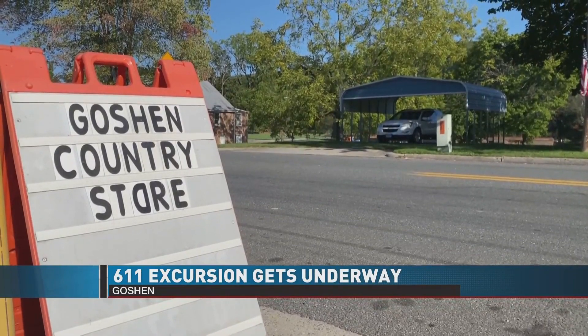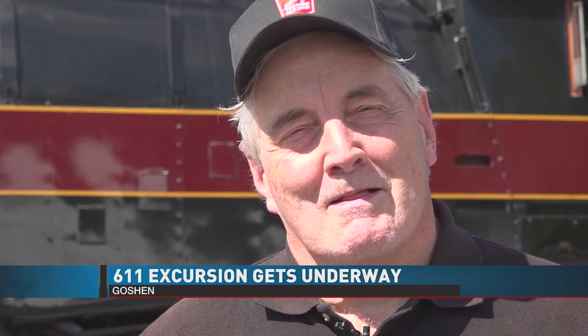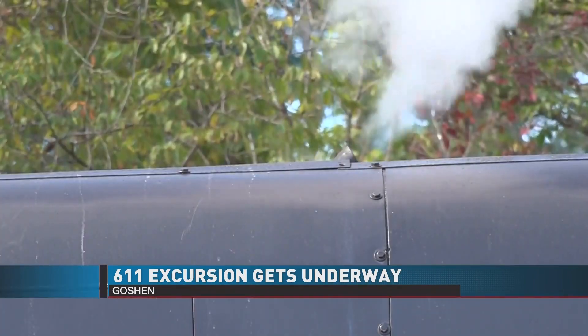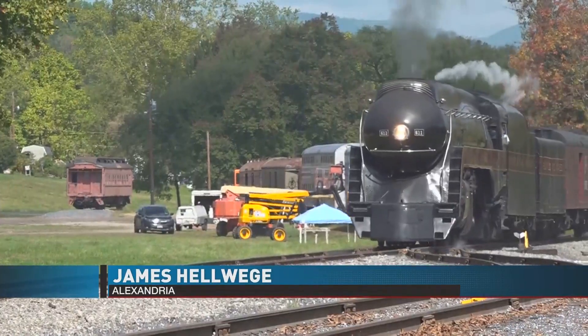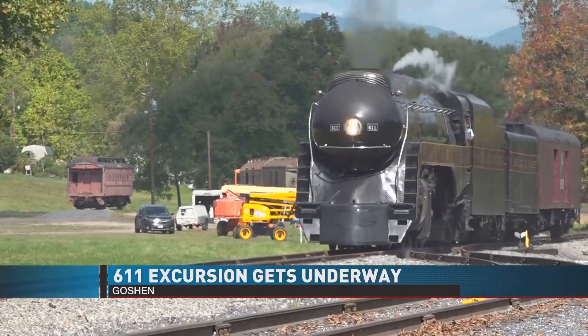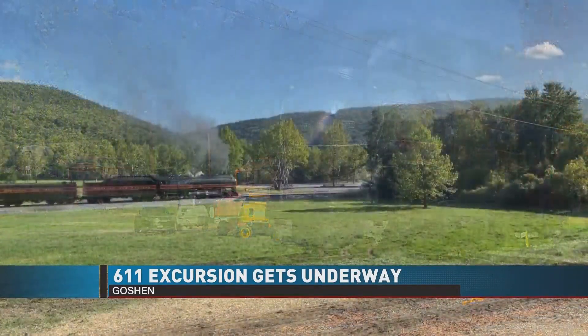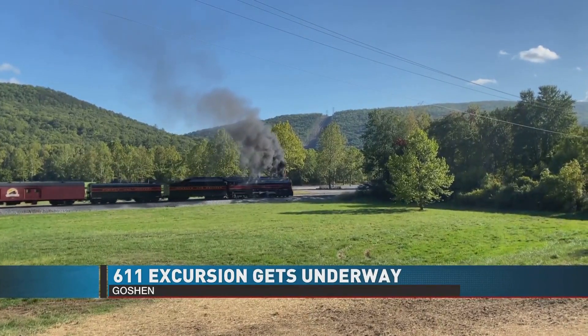Something new has rolled into the small town of Goshen, and she's let everyone know she's here. Rail fan James Helwig isn't bothered at all — he paid money to hear the 611's whistle at full volume. "I wish I had one on my car." The Norfolk and Western Class J 611 steam engine has taken up a temporary residency here in Goshen, where a makeshift station nestled in the mountains provides the launching pad for the limited-run excursion.